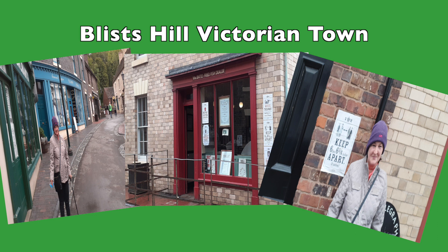I can highly recommend the Bliss Victorian Town Museum — a fantastic day out and worth £20 of anybody's money.